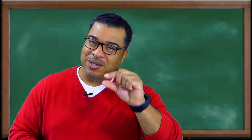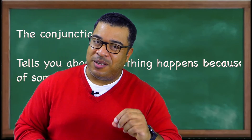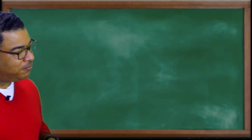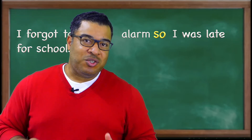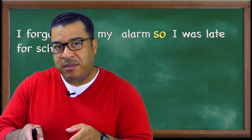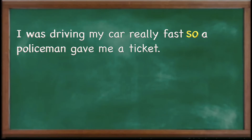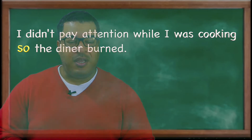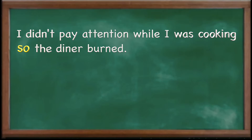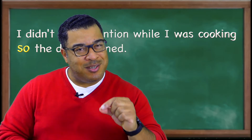Now let's get to the last one — the one that's a little bit more tricky. The conjunction 'so' tells you about something that happens because of something else. For example: 'I forgot to set my alarm, so I was late for school.' We use 'so' when we want to tell somebody: because this happened, so this happened. For example: 'I was driving my car really fast, so the policeman gave me a ticket.' Or: 'I didn't pay attention while I was cooking, so the dinner burned.' Because A happened, B happened — that's when we use 'so.'